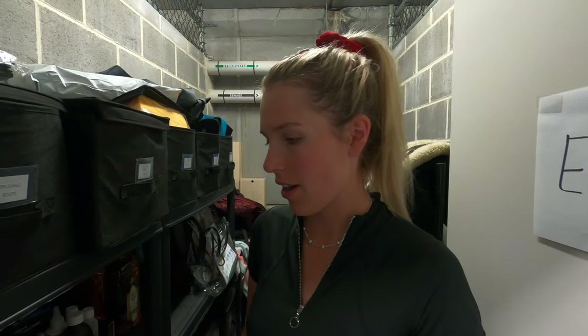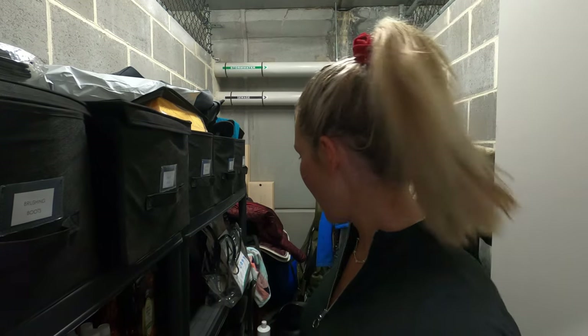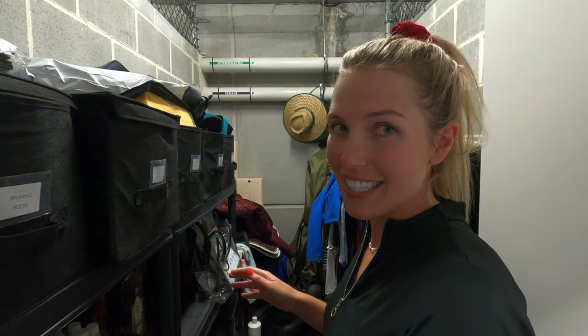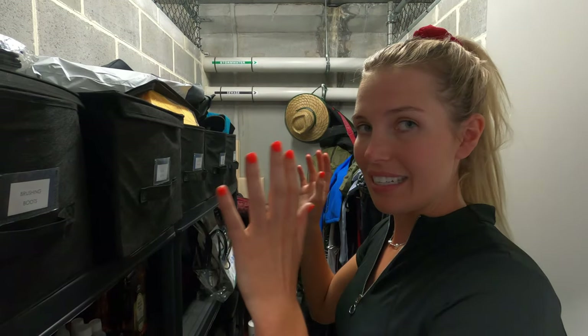So this is what we're doing today and I'm very embarrassed to say I have not done this for a year. I think it was my second ever video on YouTube — redoing this entire room that I call my tack room. It's not that big but as you can see it is an utter state and it really needs to be done.